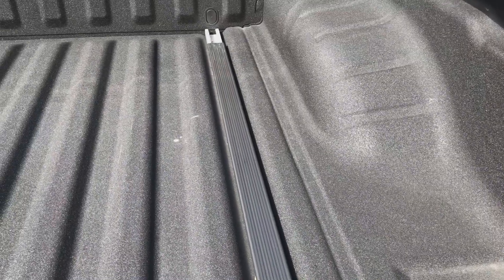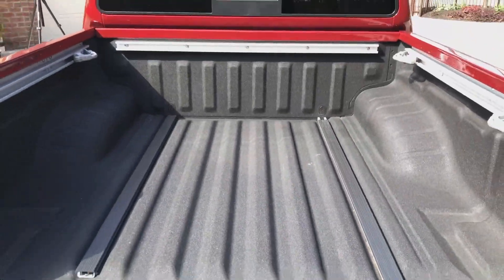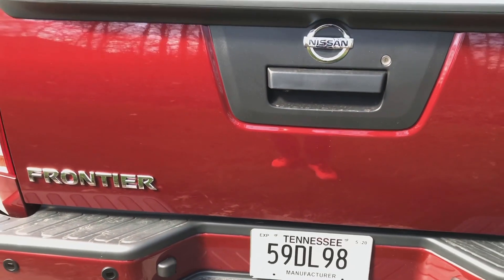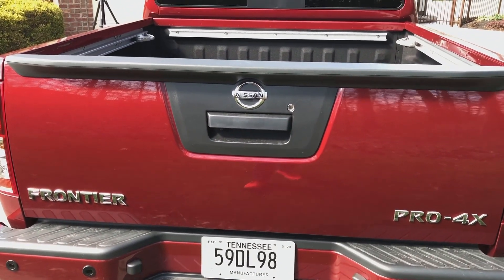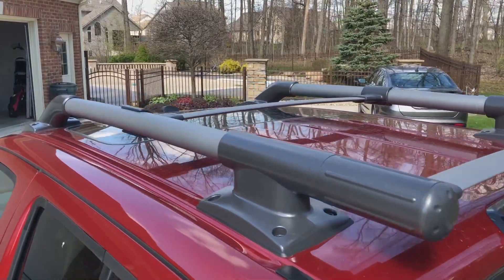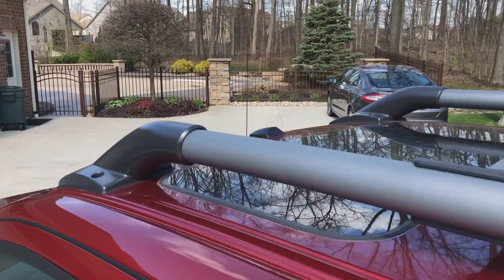This right here slides out and reveals bottom tie-downs. So there's a really good integrated cargo management system in here, as well as this spray-in bed liner that looks pretty tough. We do have a backup camera integrated, but there is no 360. Up on top, we have a small roof rack that is standard with the Pro 4X.